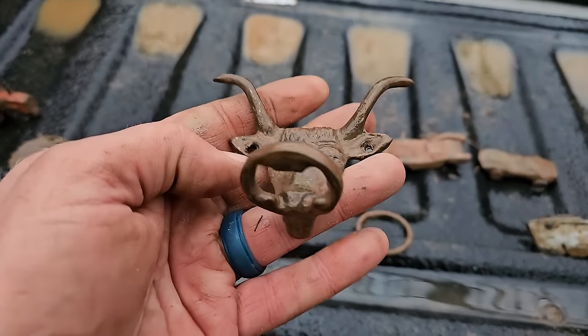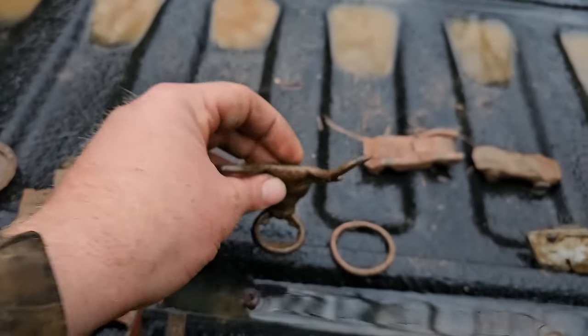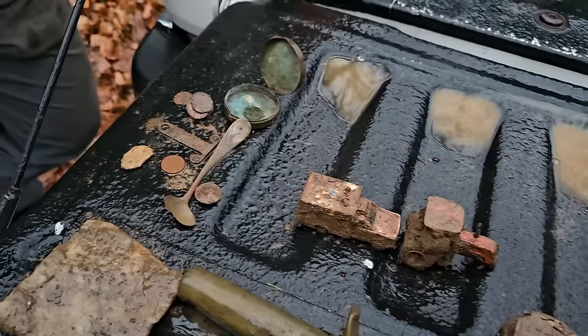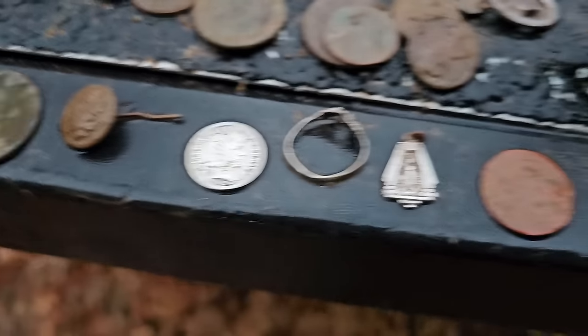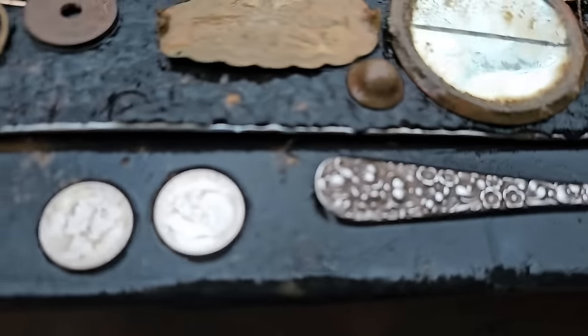Oh I forgot my favorite find of the day — Andy's bottle opener! Very cool. We're gonna give all this stuff to the owner. Real quick fly by the very wet things and we're out of here.